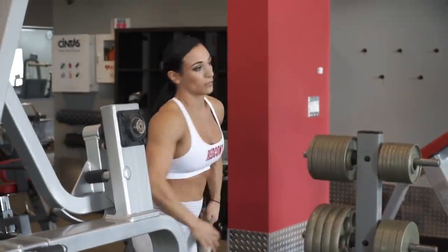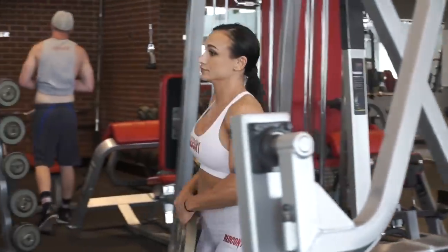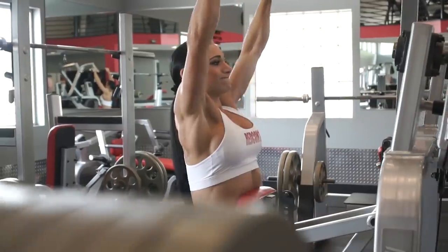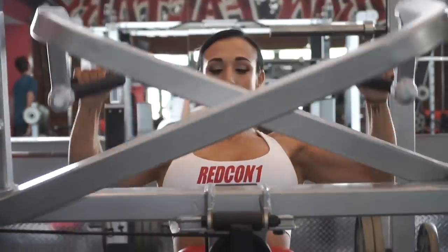I typically work out a singular body part for about 30 minutes. I tend to push the intensity the whole time — I don't like to make it go longer than that. Beyond that amount of time I'm not able to push myself quite as hard. I usually work five to six exercises, three to four sets per exercise.